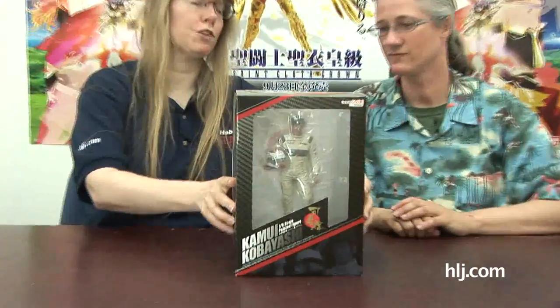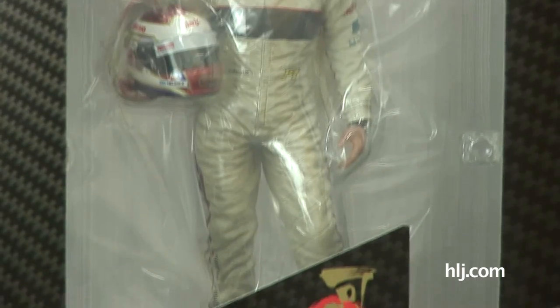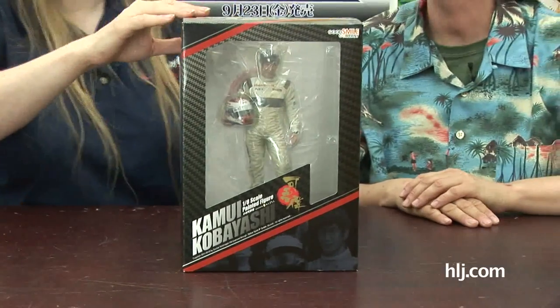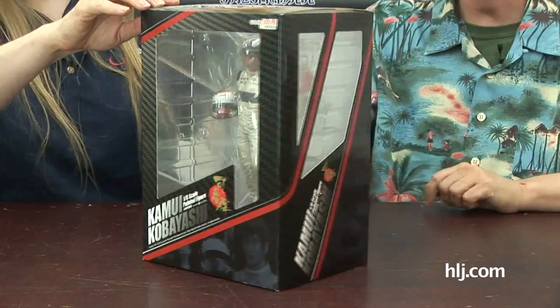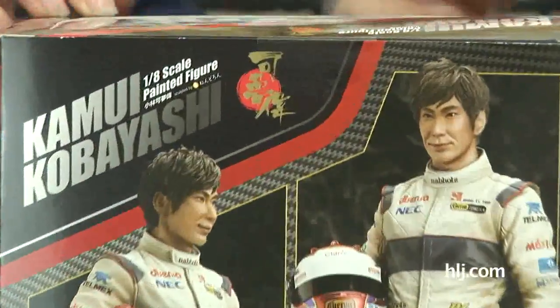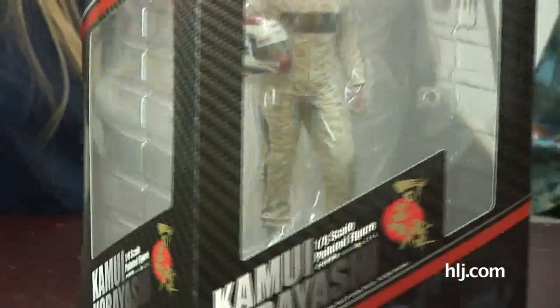From Good Smile Company, there's Kamui Kobayashi, one of the greatest Japanese F1 drivers ever. He drives for Sauber. This is a 1/8 scale figure of him — so if you stacked eight of these on top of each other, that would be as tall as the real guy. It's a really nice sculpt; the detail on the driving suit is pretty amazing. This has been a really popular item and quite a departure for Good Smile.